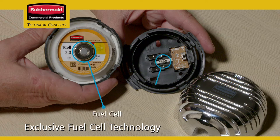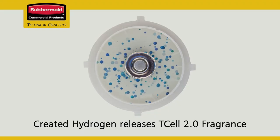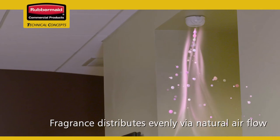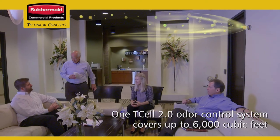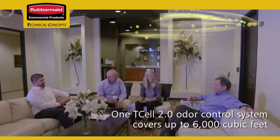The fuel cell is activated by the spring resistor inside the dispenser. Once connected, hydrogen molecules begin to form, forcing the fragrance out of the cartridge. When released, the natural air flow in any space distributes the fragrance evenly, with a single T-cell 2.0 odor control system covering area sizes up to 6,000 cubic feet.